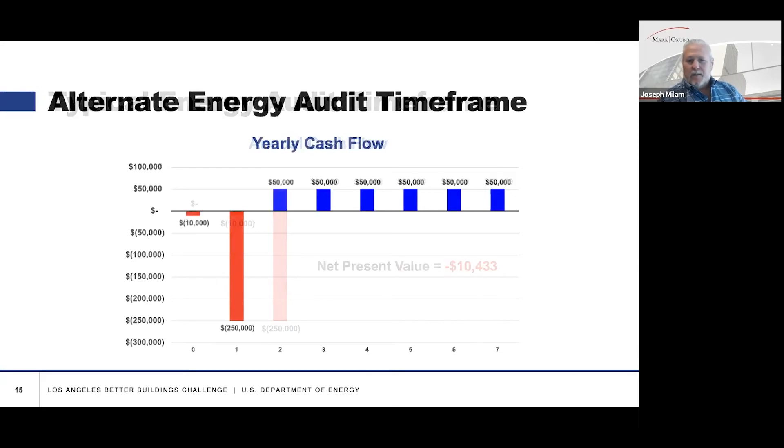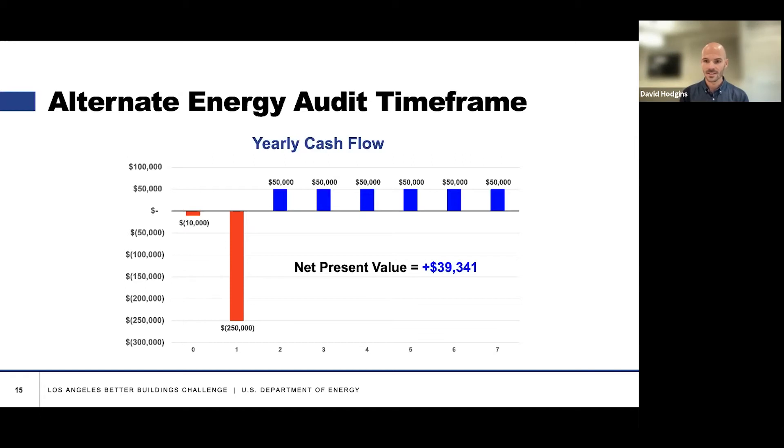So let's look at the effect of shifting the due diligence period. In the typical timeframe — year zero, you haven't engaged anyone to do the audit; year one, after you own the property, you spend your $10,000 for a consultant to do the audit; year two, if you're lucky, you have the money to implement the audit — sometimes that gets stretched another year. Then years three through seven you begin to see the benefits and energy savings. If you do a net present value calculation using a discount rate and bringing all those cash flows forward, that is a negative net present value — minus $7,000 or $10,000. Now in the alternate scenario, if you include the $10,000 energy audit during the due diligence period, it's in your pro forma. You do the $250,000 upgrade in year one, and then in years two through seven you reap the benefits of the energy savings. The net present value there is positive $39,000 — about a $50,000 swing.